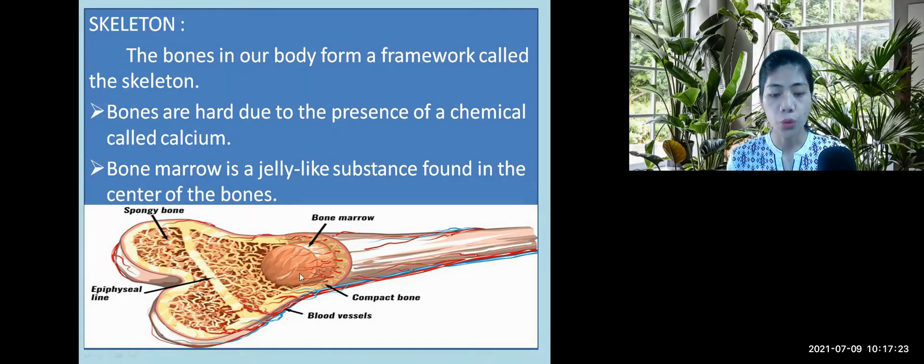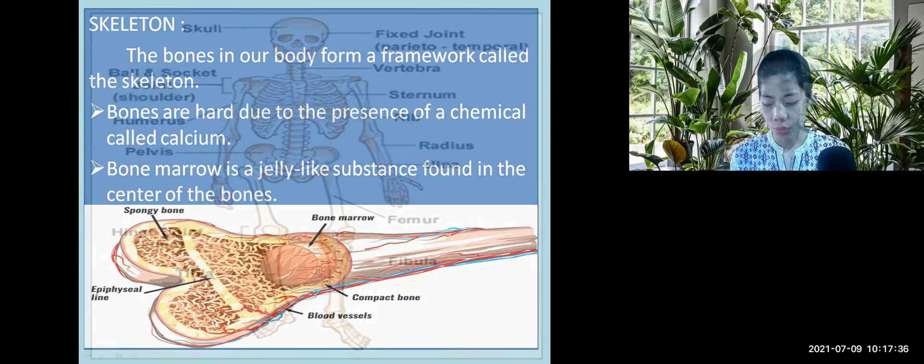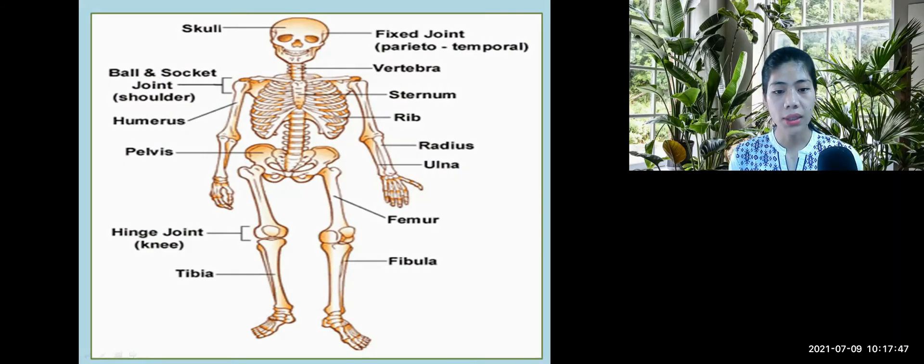That is the bone marrow. The bone marrow produces blood cells. The skeleton of an adult is made up of 206 bones. Now, let us look at the human skeleton.